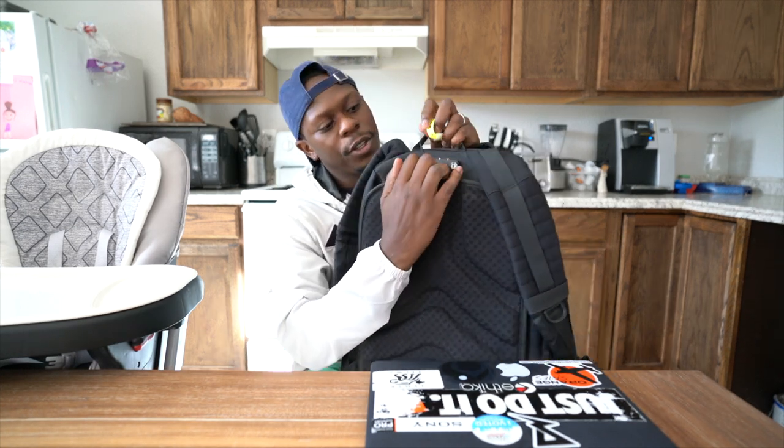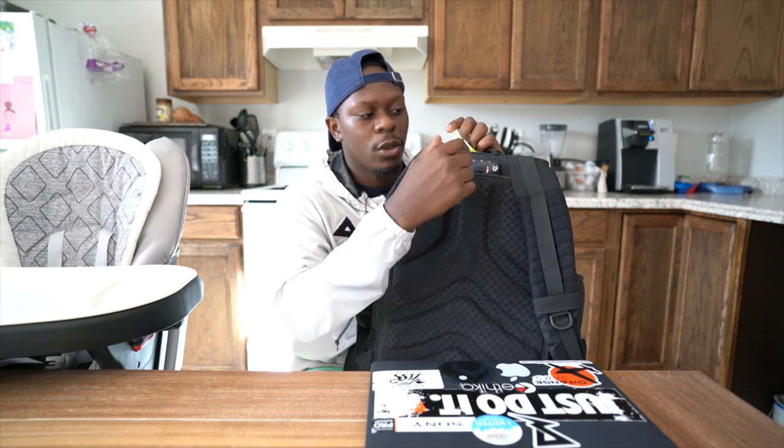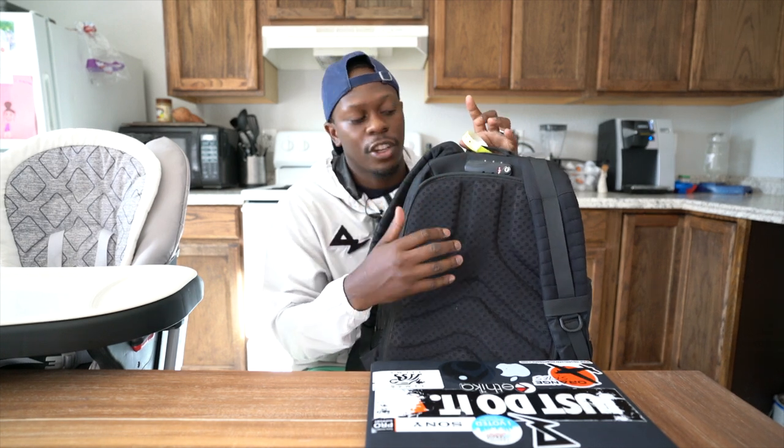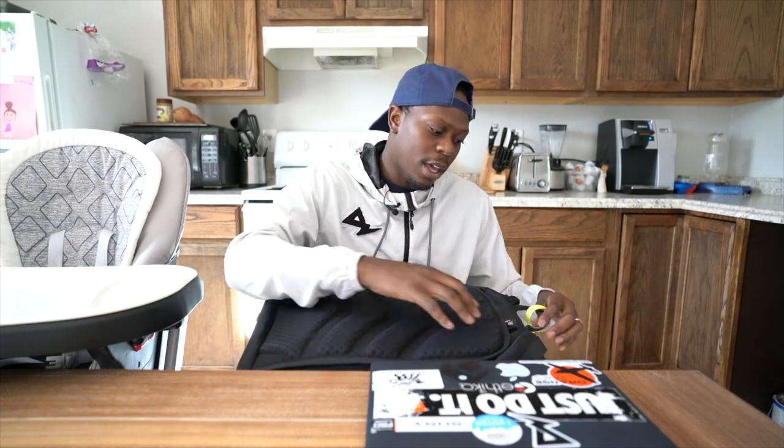Moving to the back of the bag — there's a cool little feature. I'm always flying to get to games; for Tampa I'll have to fly. So this is a TSA lock — I always lock the bag so if TSA needs to get in and check it, they have a key that works with TSA. That's a cool little feature this bag has.